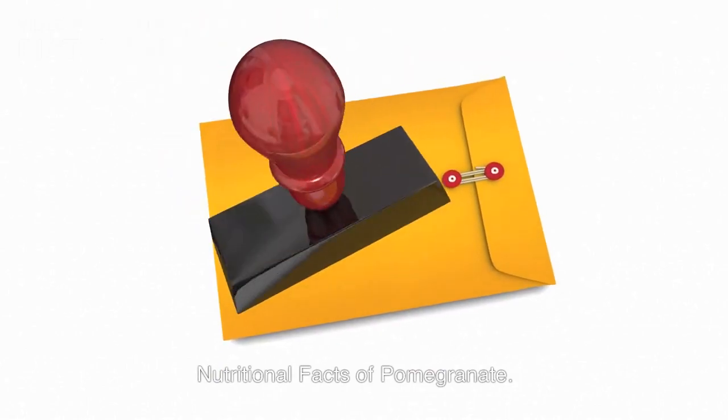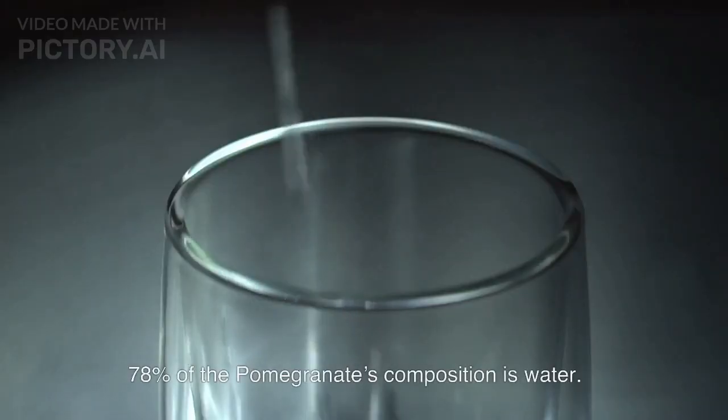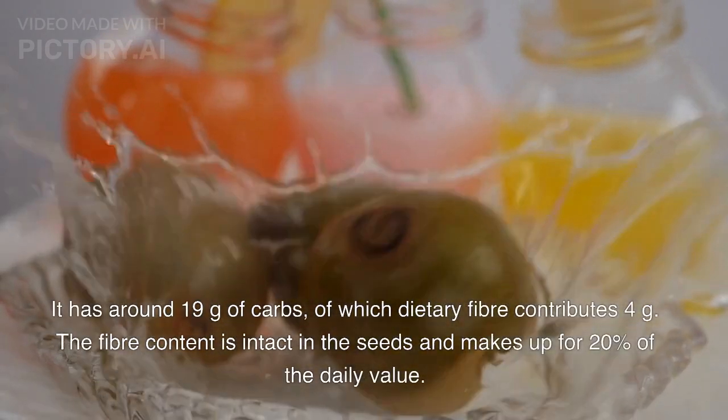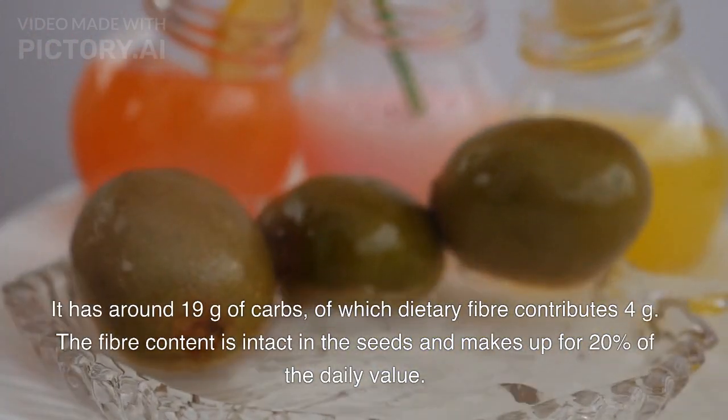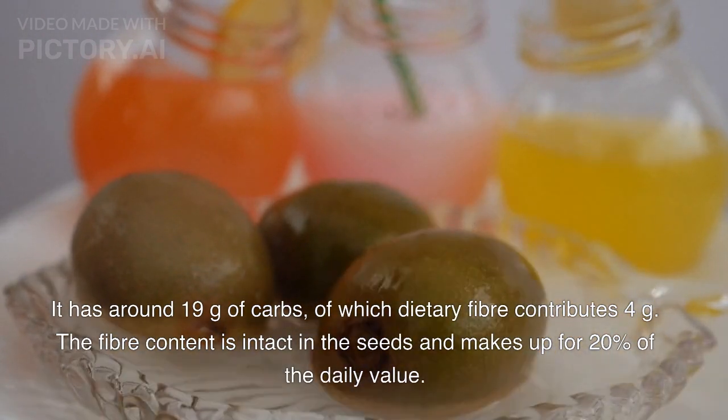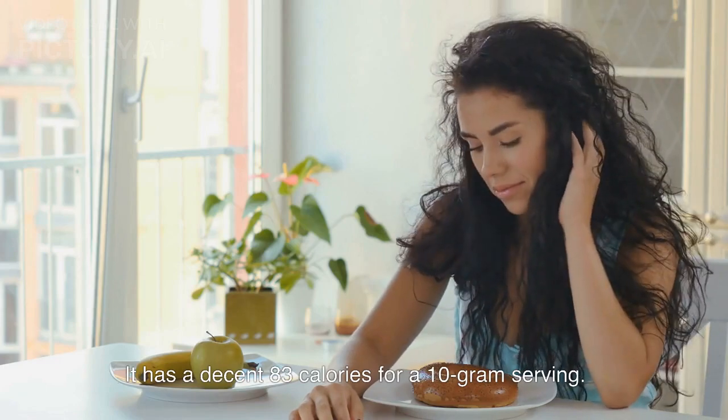Nutritional facts of pomegranate: 78% of the pomegranate's composition is water. It has around 19 grams of carbs, of which dietary fiber contributes 4 grams. The fiber content is intact in the seeds and makes up 20% of the daily value. It has a decent 83 calories for a 100-gram serving.